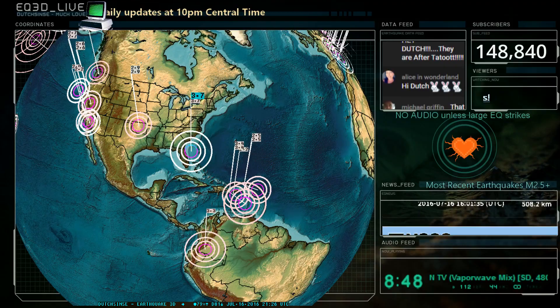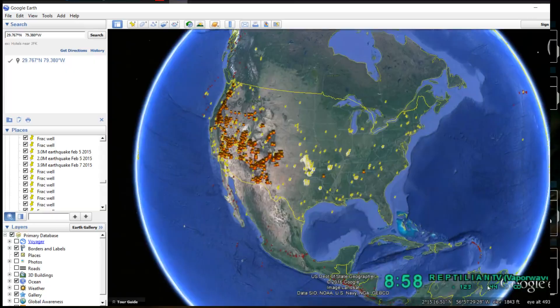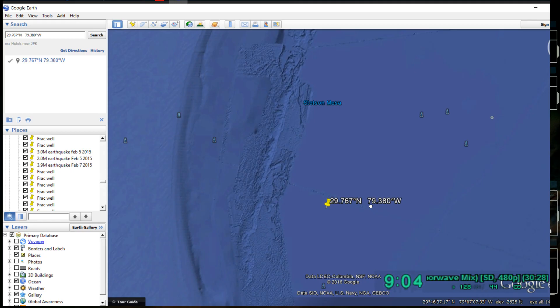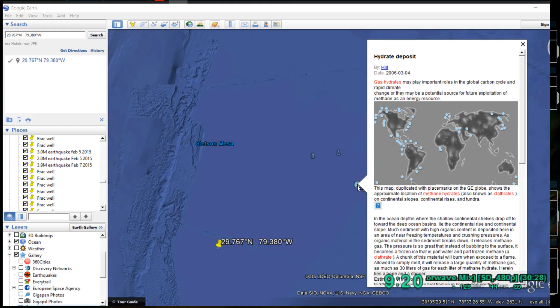Let's turn on a screen capture for you to see what we're looking at. We'll put the coordinates in from the USGS — five kilometers below the surface. Stetson Mesa. What do we have here? Launch recovery sites for NASA, booster rocket drop points. And there we go — hydrate deposits. In the ocean depths where the shallow continental shelves drop off towards the deep ocean basins lie the continental rise and continental slope.